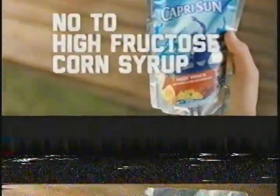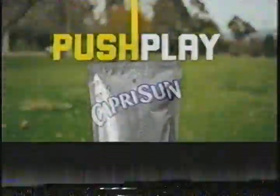Yes to Wreck-It Ralph. No to high fructose corn syrup. We're always pushing Capri Sun to be better. So let them push play.